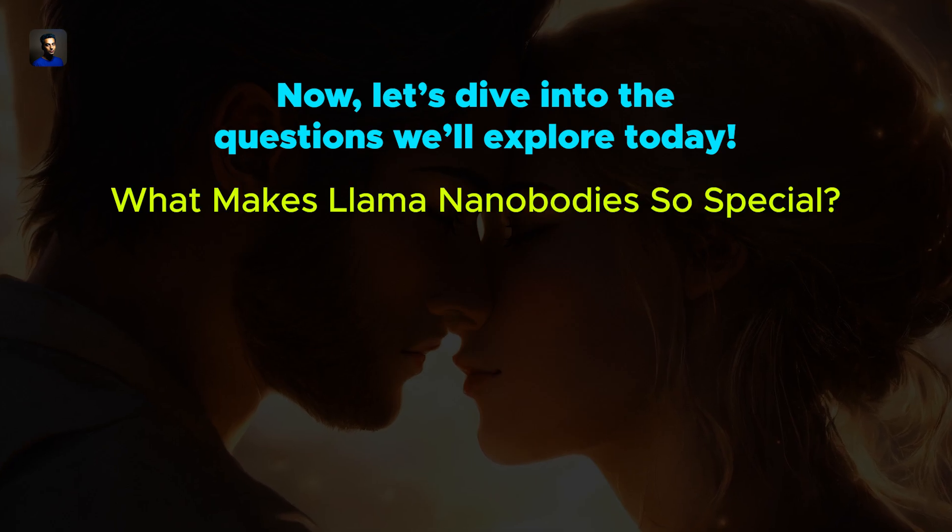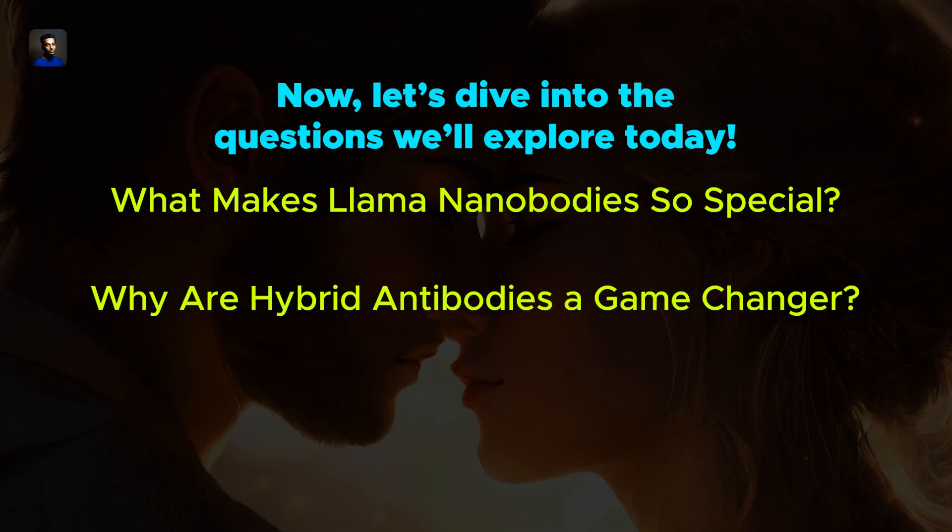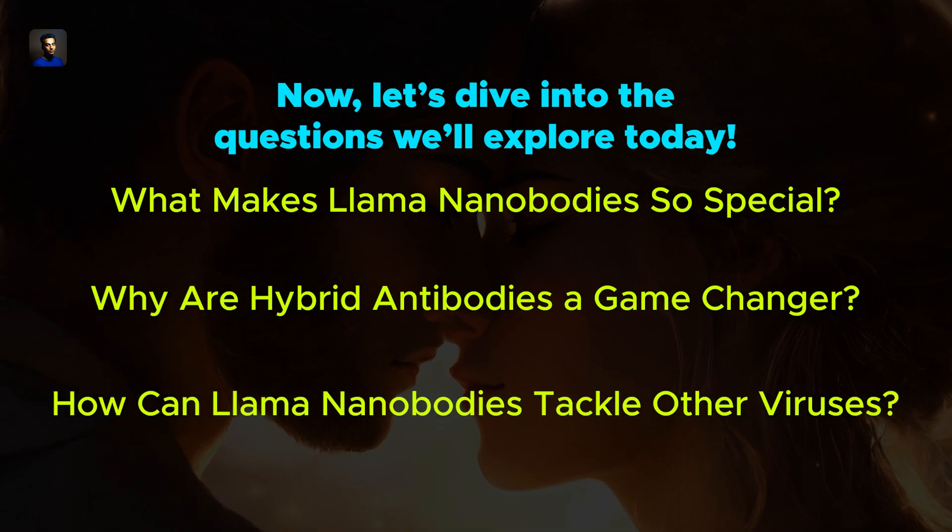Now let's dive into the questions we will explore today. What makes llama nanobodies so special? Why are hybrid antibodies a game changer? How can llama nanobodies tackle other viruses?